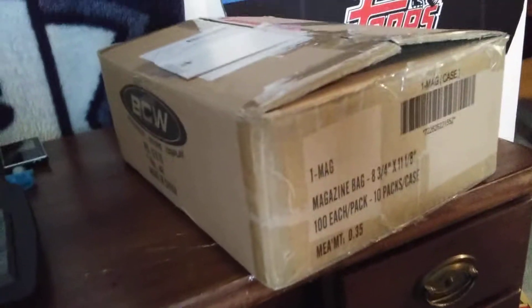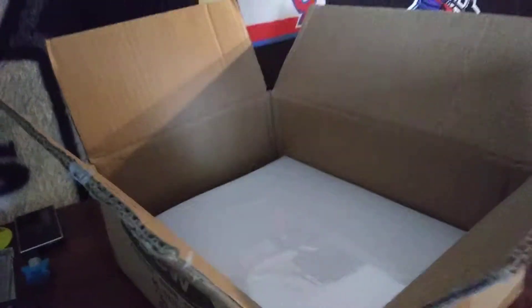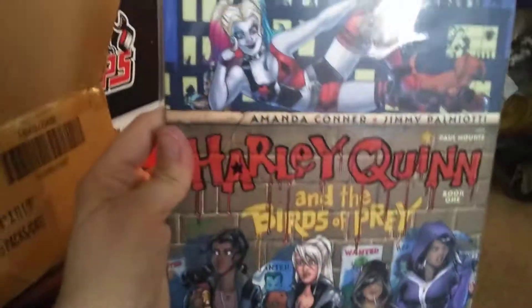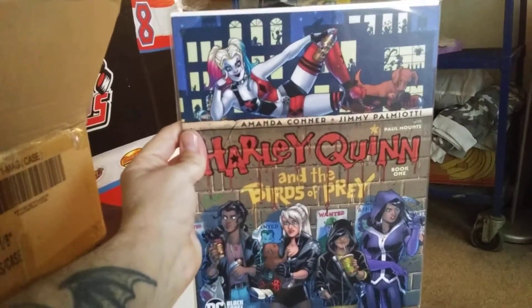Let's open it up, find out what's inside, and get right into it. We've removed the tape, and first up we have the Harley Quinn Birds of Prey specialty book that coincides with the movie — very cool.